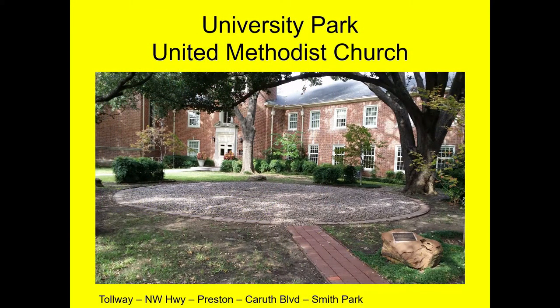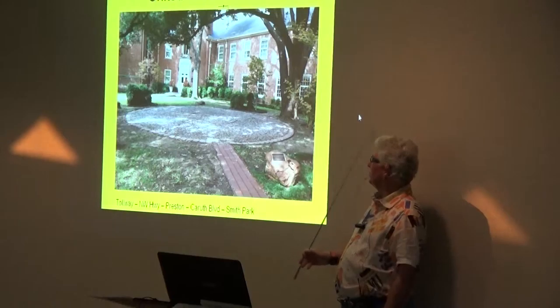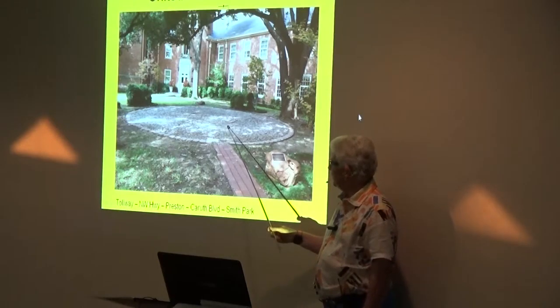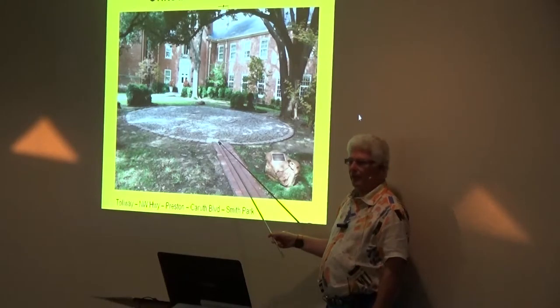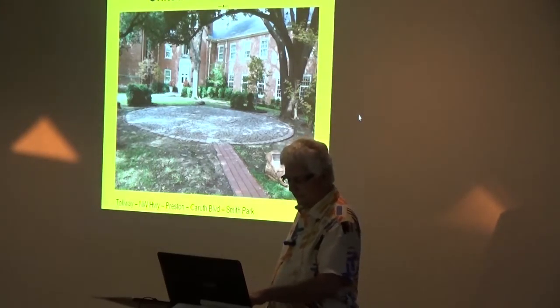University Park United Methodist Church — tollway to Northwest Highway, east to Preston, south six blocks to Ruth Boulevard. There's a little place called Smith Park. They told me before I came that even though they're in University Park, a wealthy area, their labyrinth wasn't maintained. So we walked in — it's beautiful. This is the main church where all the buildings are. Kids are playing here and across the street. It's a beautiful area. But when you walk in, underneath all these stones there are pipes coming up, and we're staggering like a bunch of drunken sailors trying to figure out the path. It's a nice place, but they need to maintain it.